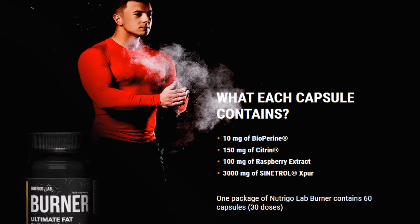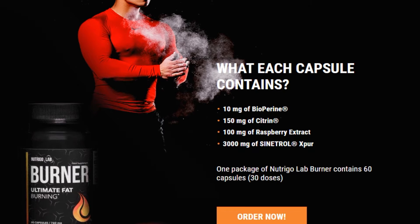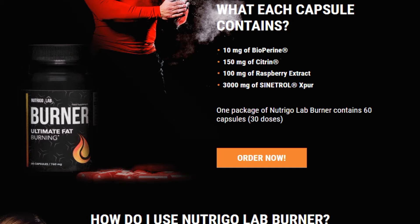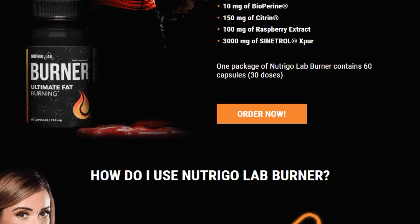How does Nutrigal Ab Burner work? The unique combination of active ingredients in these capsules makes sure that all of the elements important for reducing the fat tissue in your body have as much effect as possible. These ingredients include bioparine, citrine, raspberry extract, and Sinatrol Spur. All of these ingredients serve a specific purpose to produce optimal results.